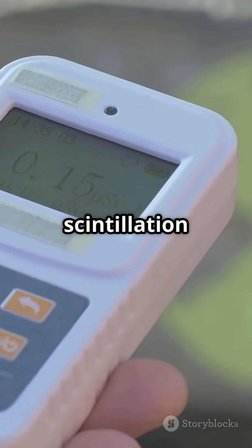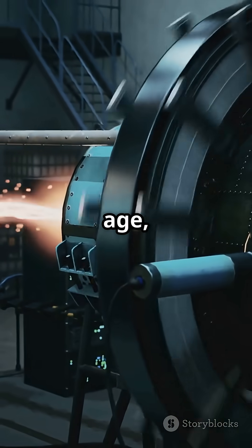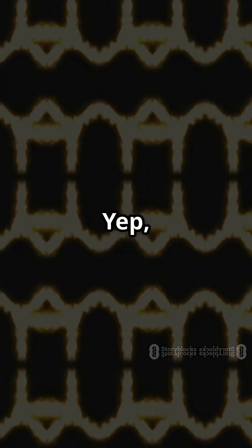Thanks to high-tech tools like scintillation detectors and time projection chambers, we can now watch atoms age one decay at a time. Atomic photography? Yep, that's real.